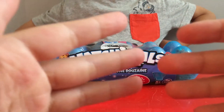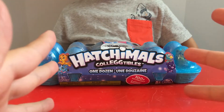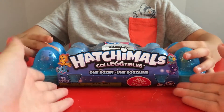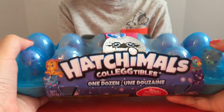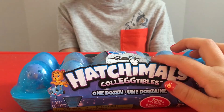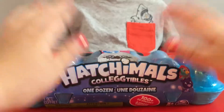Hi everyone, we're back in line with my brother, and today what are we gonna open? What are we gonna get today, Gavin? Hatchimals! Yes, that is right. So these are Hatchimals Collectibles, one dozen. Gavin, do you remember where you found this? When we had a road trip to our great-grandma's. So are we excited to open this, Gavin? Yeah! Okay, then let's get started.